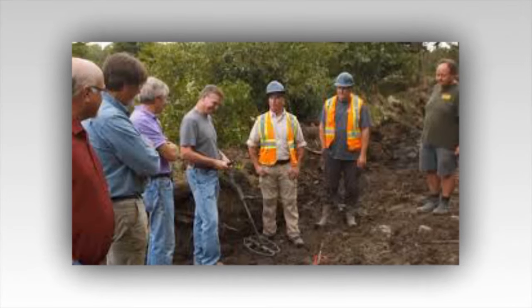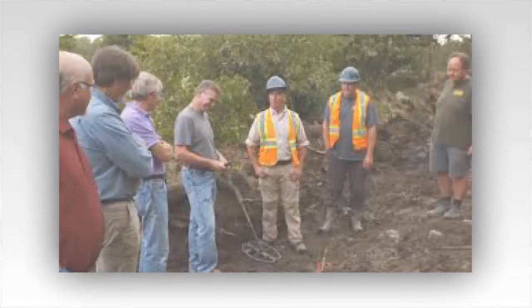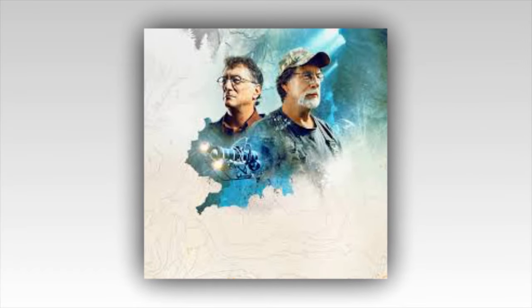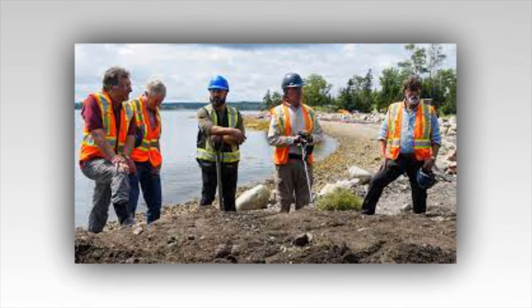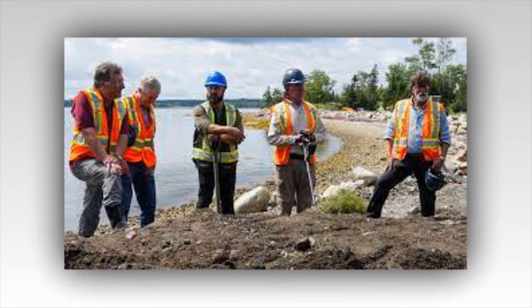Marty, ever the pragmatist, leaned back in his chair, rubbing his chin thoughtfully. 'Or it could just be a coincidence. We've been down this road before, Rick. We can't jump to conclusions.' But Rick could feel it in his bones — this was different. This map was not just a piece of paper; it was a key. And they were closer than ever to unlocking its secrets.